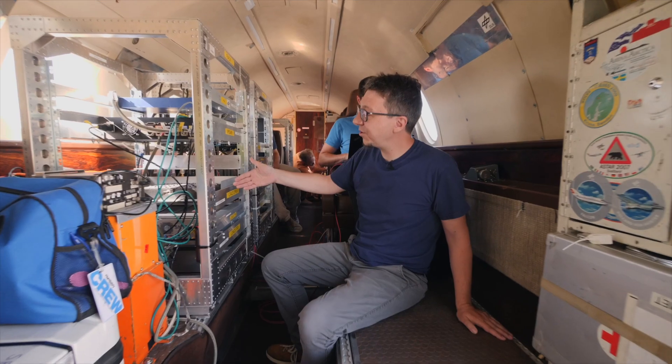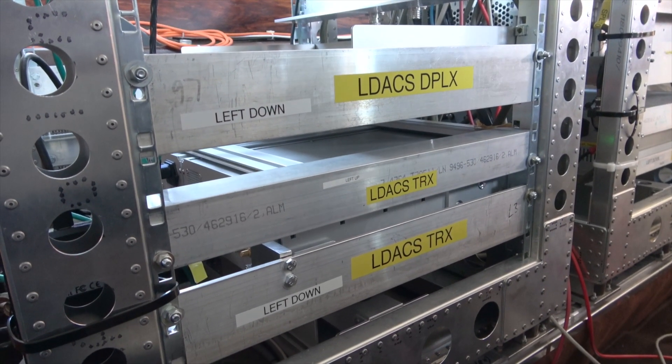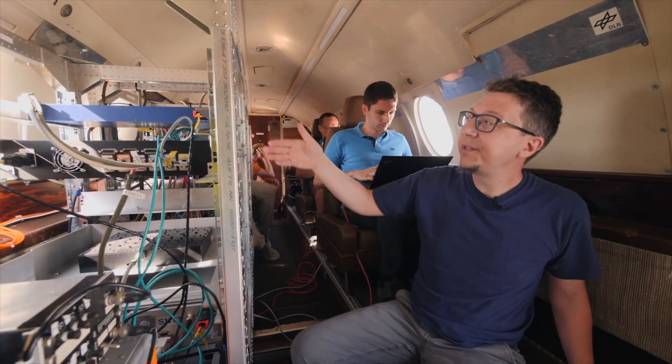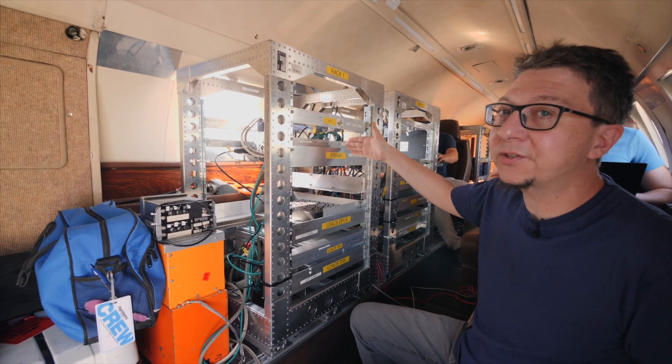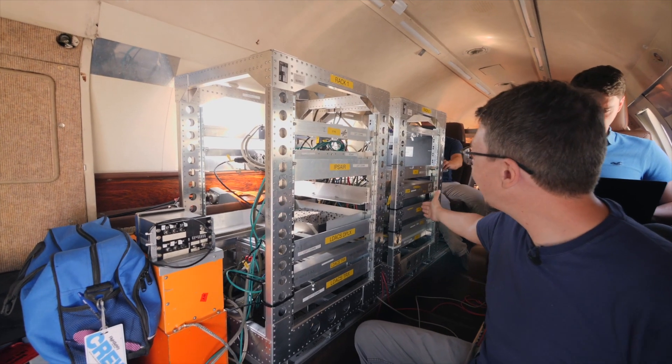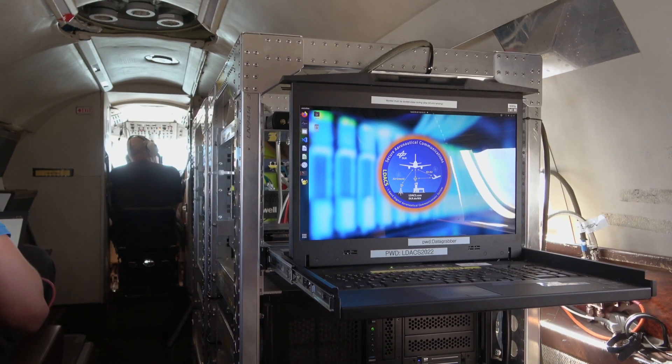What we have right here is the Frequentis radio unit including the duplexer that actually runs the LDACS protocol. Here we have the Honeywell airborne router that provides us with IP end-to-end connectivity. And here we have the PC that is running the applications and the measurements that we do during flight.